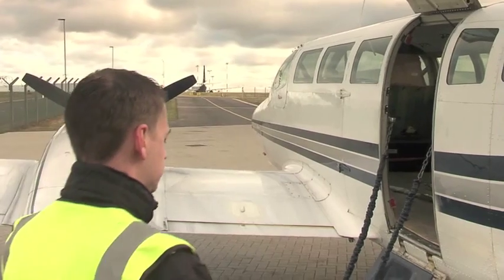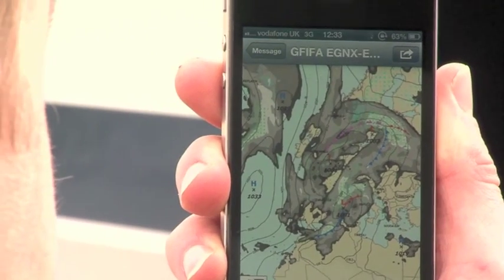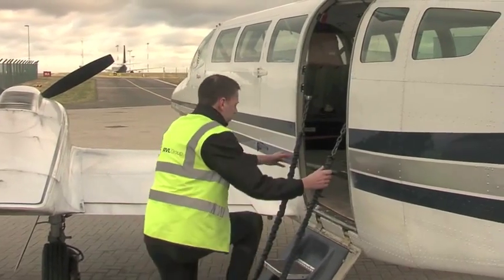Certainly for planning ad-hoc charters into Europe, we know that Rocket Route is going to provide us with a flight plan that's going to be accepted. Dealing with the Rocket Route team, they're always very professional and polite. Any queries we have are answered almost immediately.